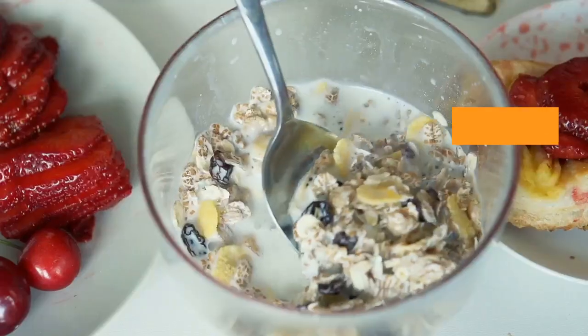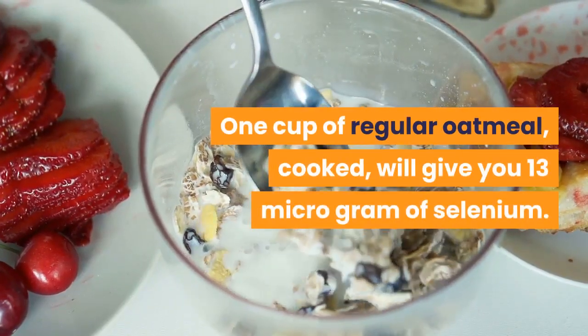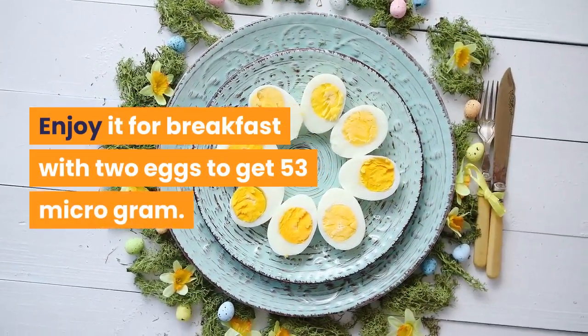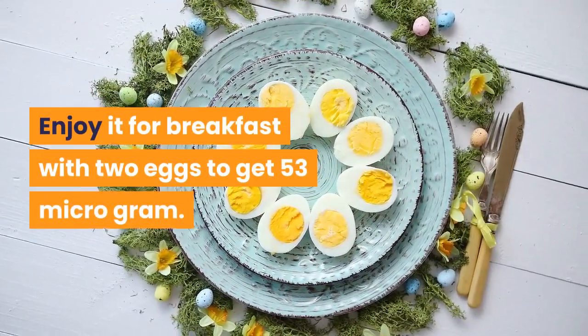Number 6: Oatmeal. One cup of regular cooked oatmeal will give you 13 micrograms of selenium. Enjoy it for breakfast with two eggs to get 53 micrograms.